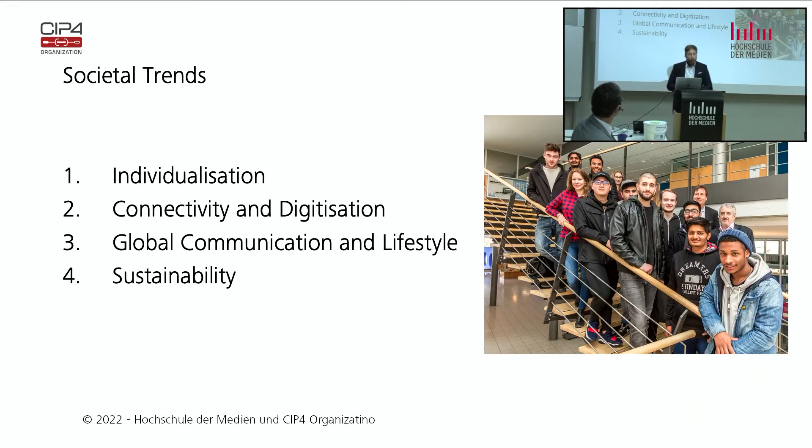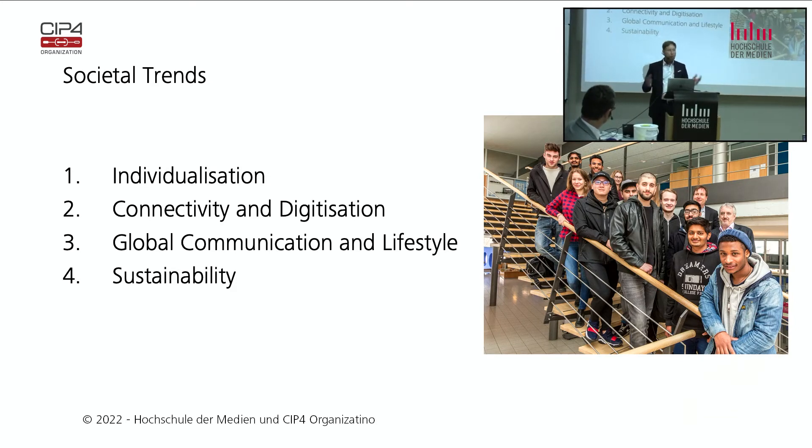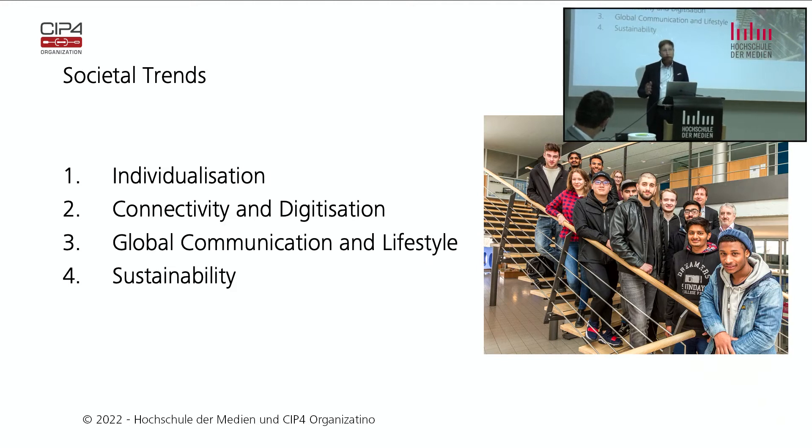Now let's see what we do in the course. We sat together and said, if we have a course, it has got to be sustainable — not just saying people come from all over the world, but you need to actually be attractive to those people. So we looked at societal trends. We can see individualization — people want individualized clothes, individualized furniture, individualized holidays. It's across society and it's also a global phenomenon.